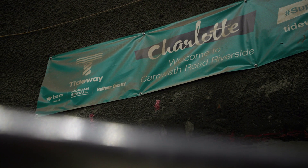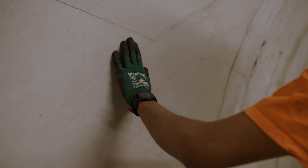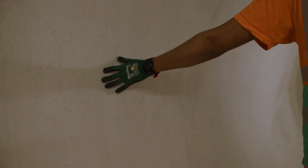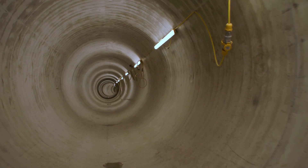After TBM Charlotte broke through in July 2020, the team got together and we prepared to secondary line the tunnel. The secondary lining is there to cover the primary lining rings, as well as provide a wearing surface for the 120-year design life. The next stage of this tunnel will be taking out the lights, putting up a few signs, and completing the final inspection of the tunnel.